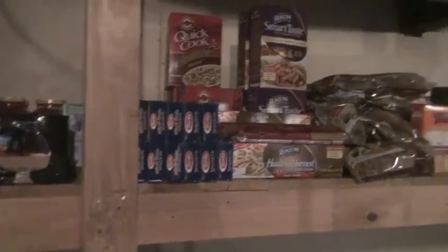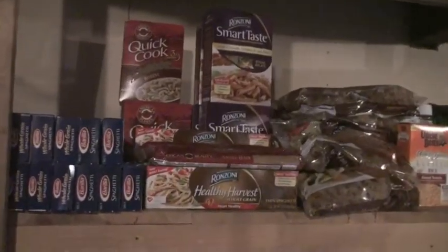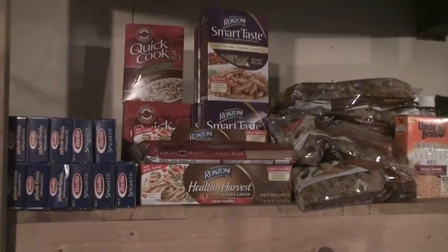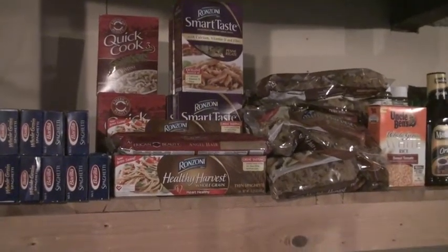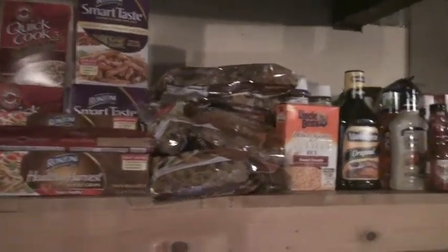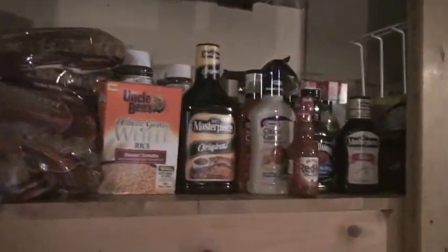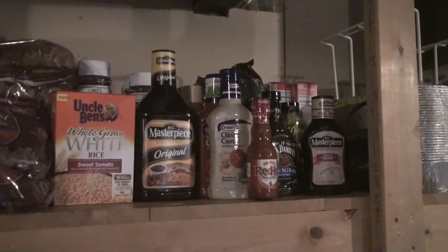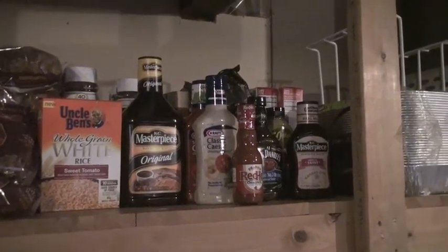Up here the pasta sauce was 50 cents each with coupons. My huge pasta stockpile here — most of it was free or at most 20 cents per pound bag. And then I have my condiments here. I only buy these when they're either free or very cheap with coupons.